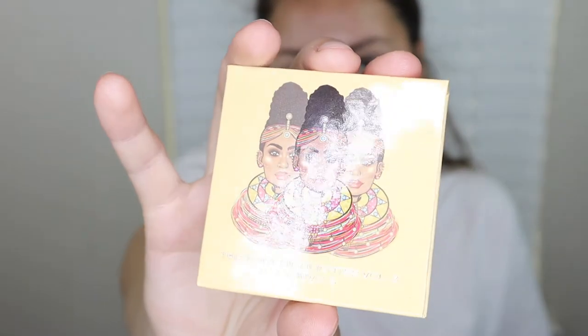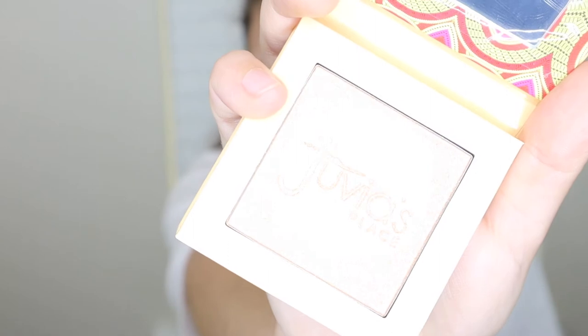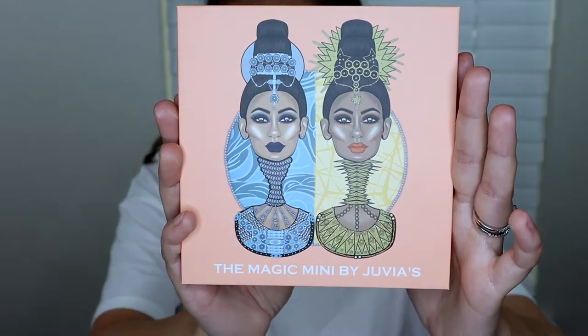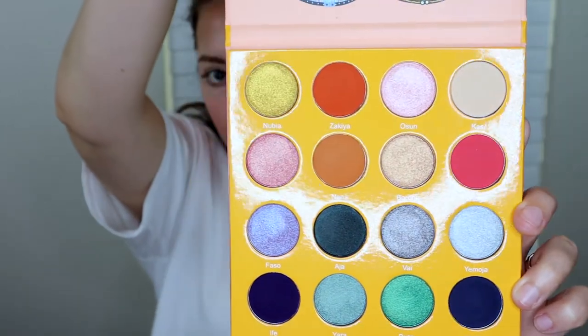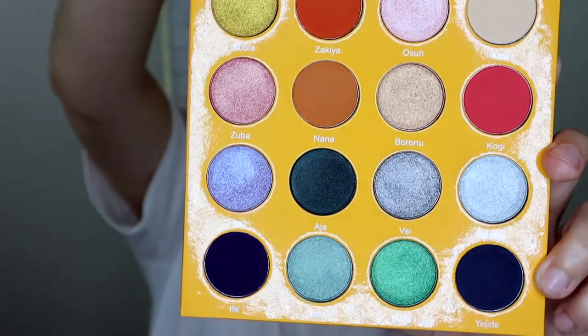Now I'm going to use the Tribe Highlighter Volume 3 — look at that, stunning. I'm using the Magic Mini by Juvia's. Look at this — are you kidding me? Amazing.